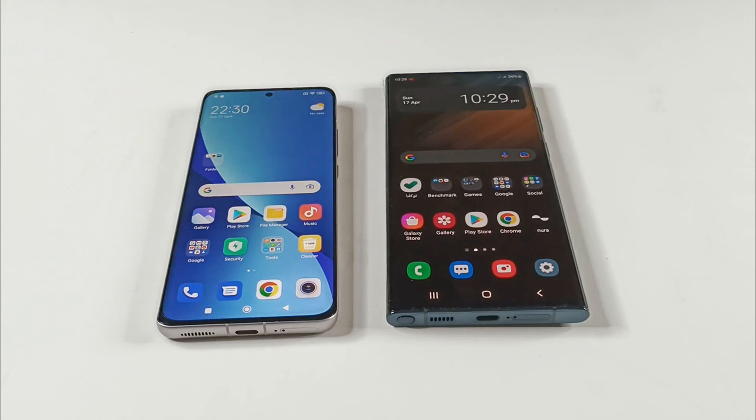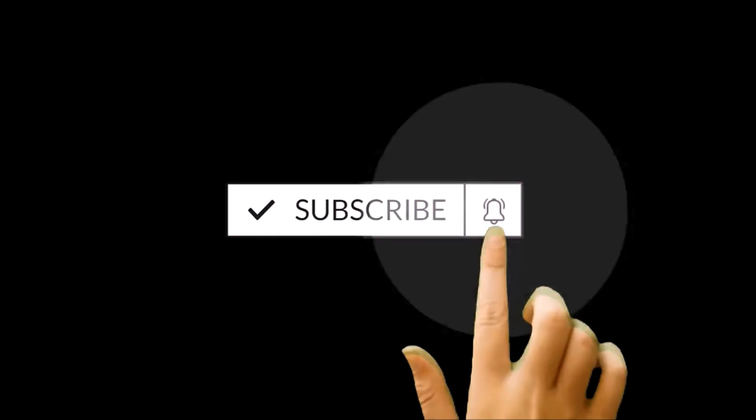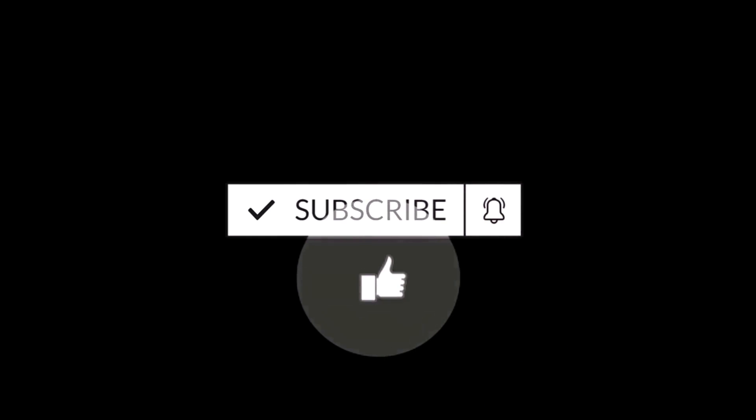So let's see which device is going to be better in terms of benchmarking test score result. But before we start, if you are new to this channel then do not forget to hit the subscribe button and press the bell icon to get the notification for future uploads.